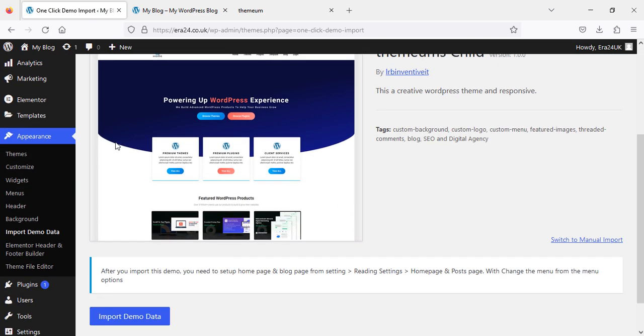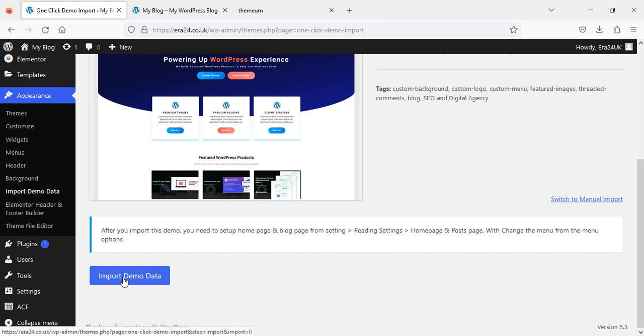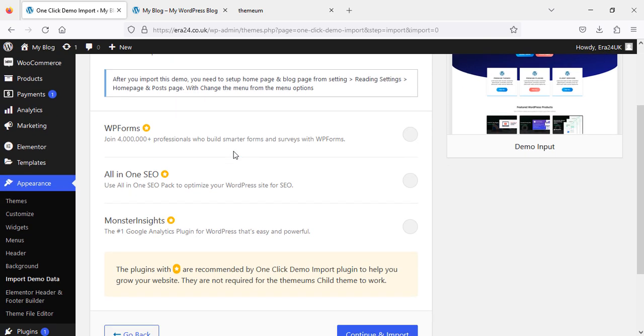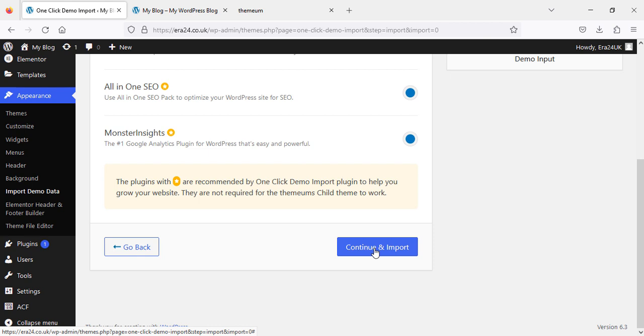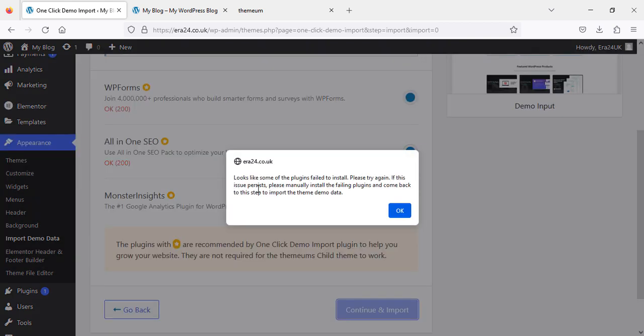The demo data panel is showing which demo we are going to import. We are going to click Import Data. After clicking, it will come to this page showing that these plugins are compatible with this theme. The plugins with stars are recommended by the one-click demo import. We want to install these — so we are going to select them one by one, then click Continue and Import.